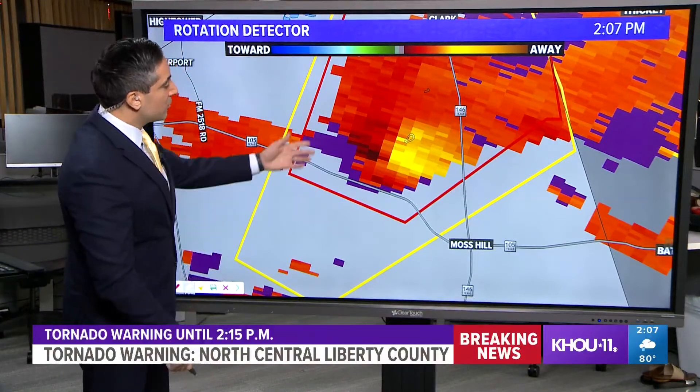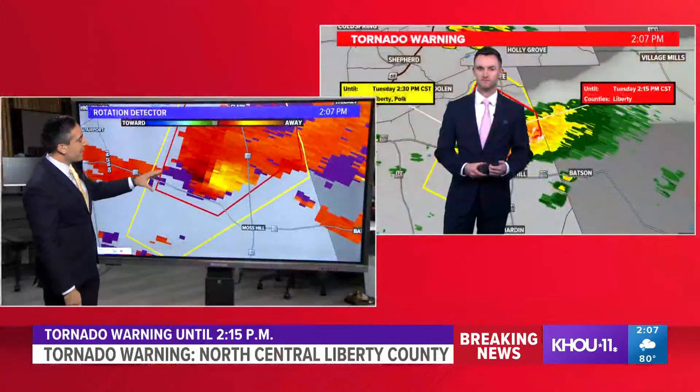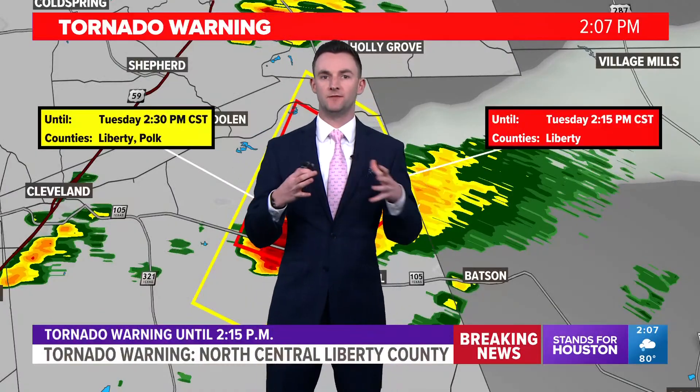Pat Kavlin joins me now, also joining on storm coverage. Pat, what is your take on this cell itself? So this was the window of time that we were looking at to see any potential development today.